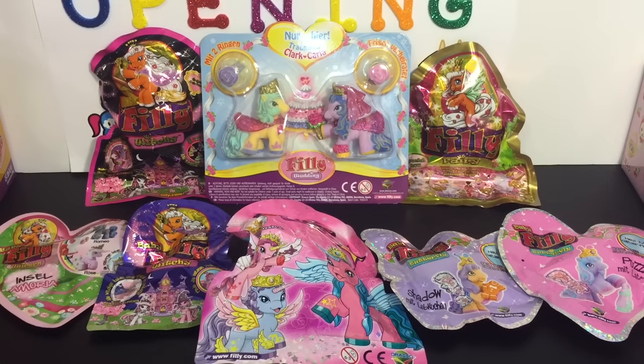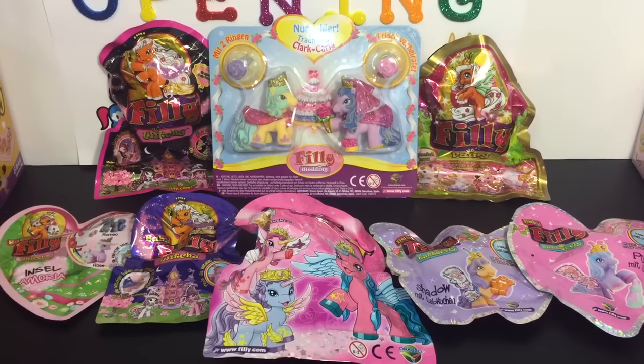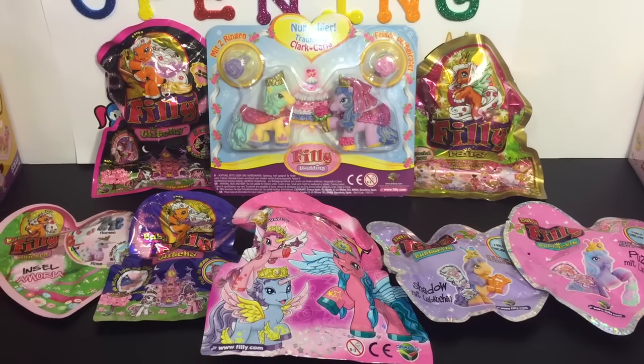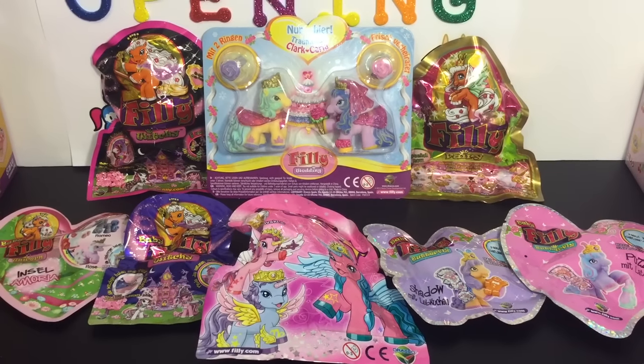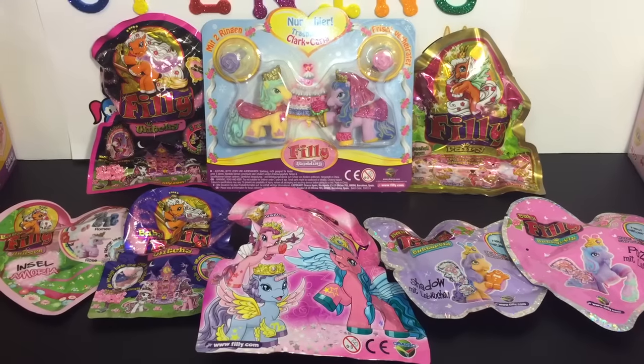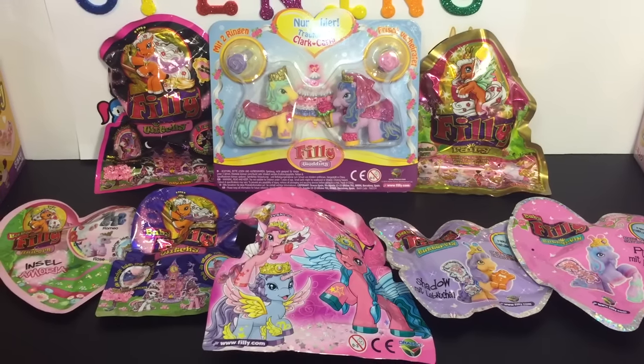Hello friends and welcome to the Mini Toy Love Channel. Today I am doing a Philly toy opening. I have become absolutely obsessed with these Philly toys from Germany. Props to any viewers in Germany, you guys have really cool toys. And I have eight fun blind bags and toys to open. I'm really excited about these.